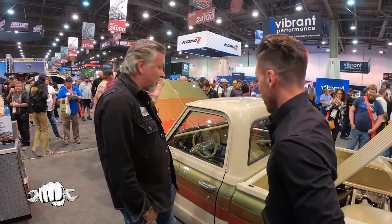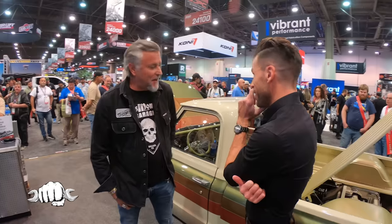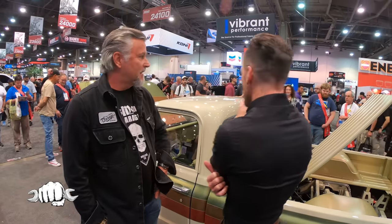Holy smokes, look at this — it's Richard Rawlings! This is a treat, man. It's been a long time to get here today, but we're here. We brought the Texas Skidmark with us, and it seems to be getting quite the reception. The reception is huge.